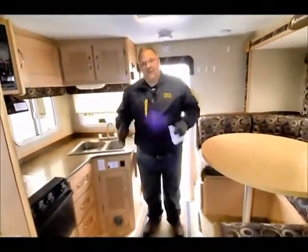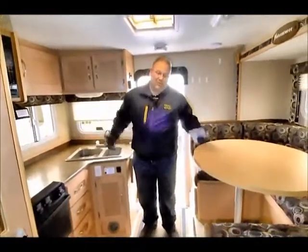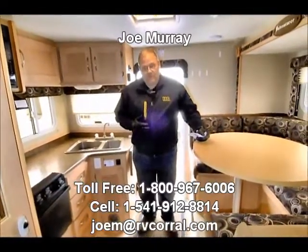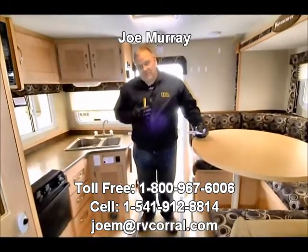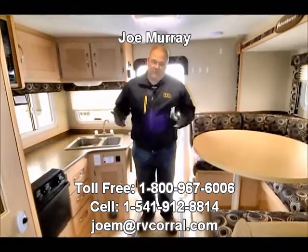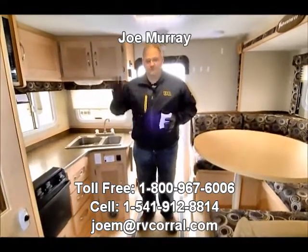My name is Joe Murray. My phone number, if you'd like to find out more about this Adventurer, is 541-912-8814, with the RV Corral. I'm also the consignment manager, so if you have something you want to sell, please call me at 541-912-8814. Thanks for your time.